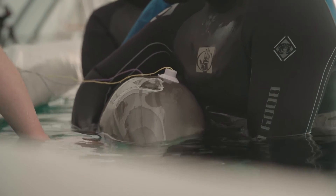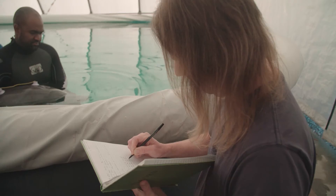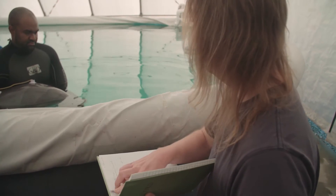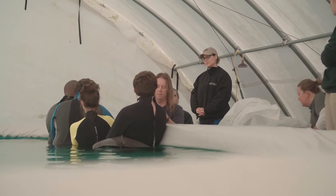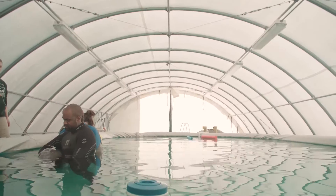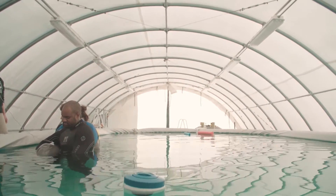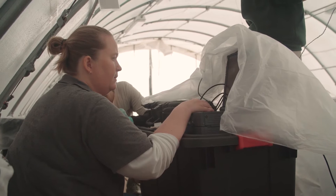We have partnered with NOAA, the federal entity for dolphins. Dr. Dorian Hauser came out from California — he's actually the person who really implemented, designed, and developed this test. The outcome we hope for today is that he can hear, and once that happens, we'll be able to make our recommendation to NOAA that we think he's a good candidate for release based on his hearing test.